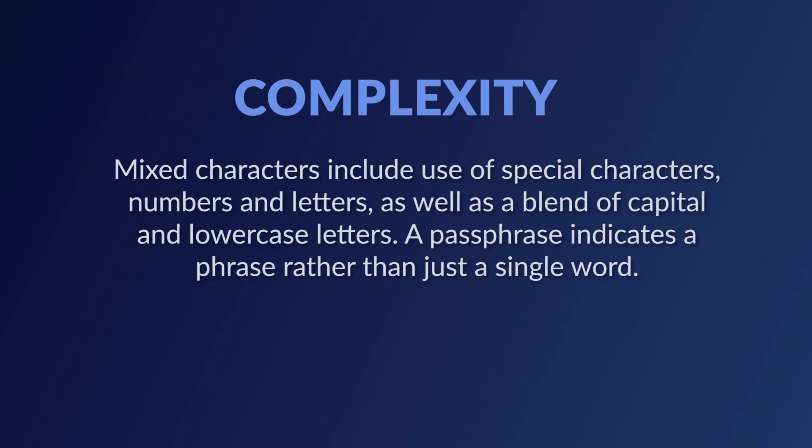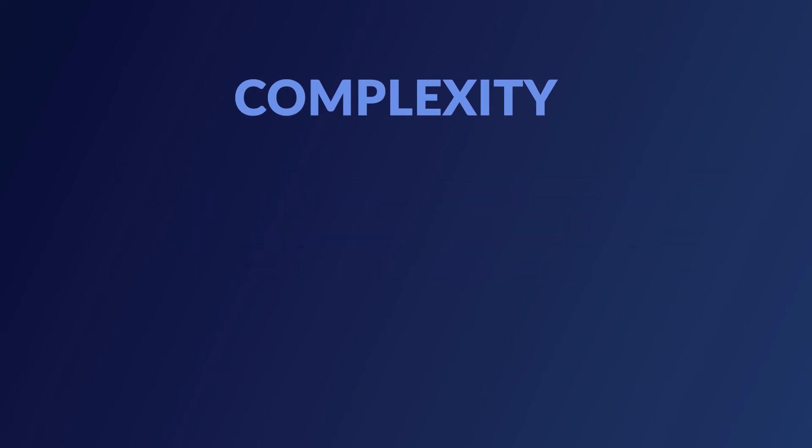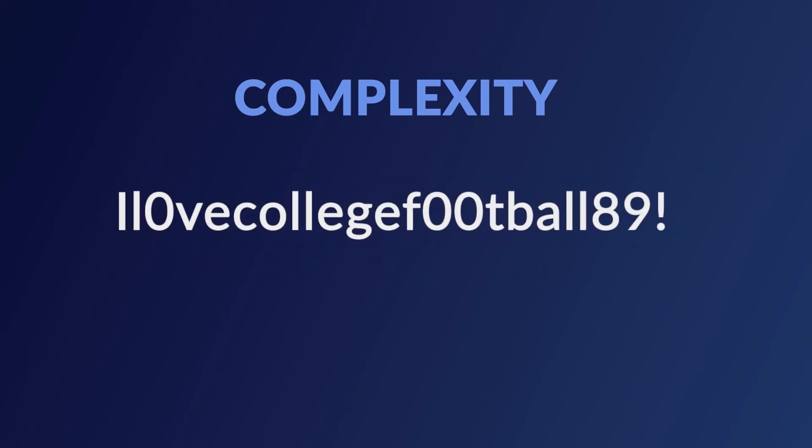Mixed characters include the use of special characters, numbers, and letters, as well as a blend of capital and lowercase letters. A passphrase indicates a phrase rather than just a single word. So instead of a simple password, it might be a longer passphrase instead.